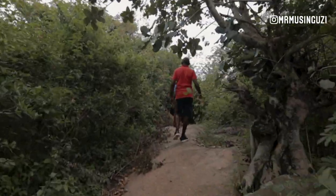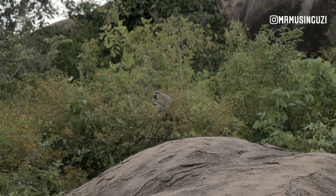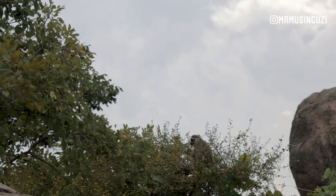We're approaching Nyero Three, which is the third rock painting, and we've had a really good hike through paths in the rocks and the bushes. We've seen lots of monkeys here, and it's a beautiful thing that you should come and try out.